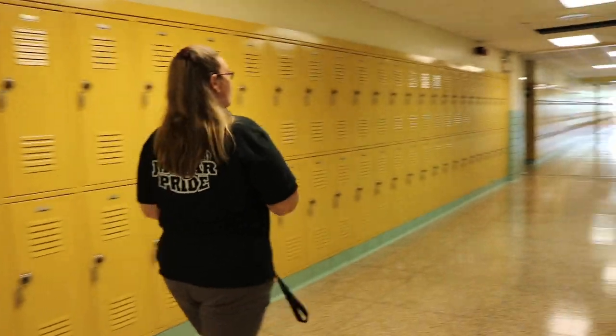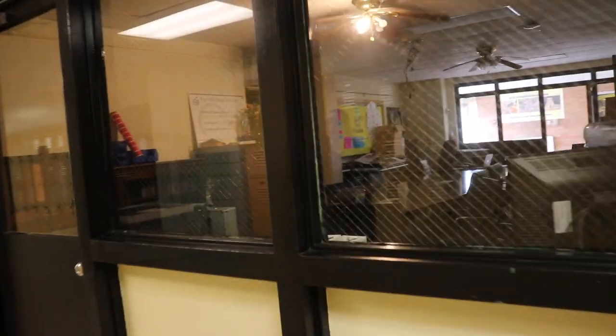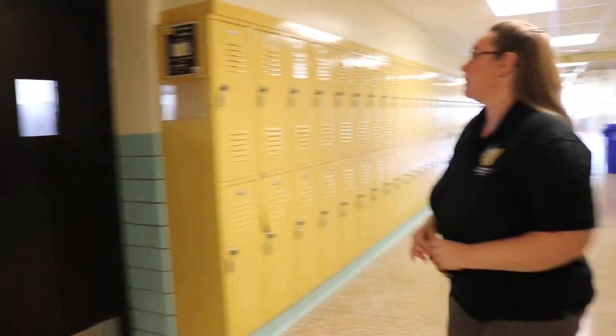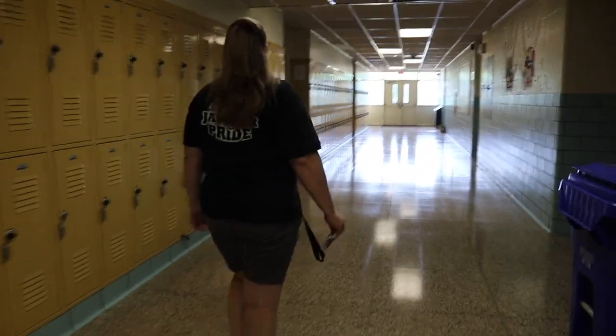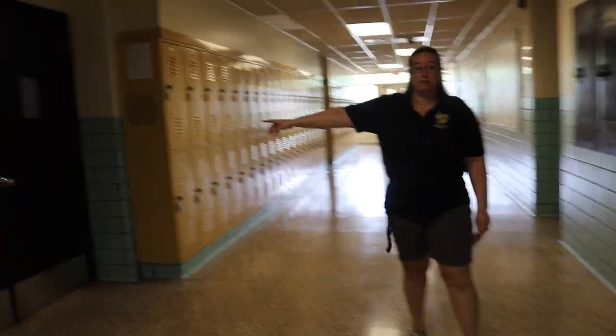We come down this way along the sixth grade hallway. The first room we come to is our data room — an important room where leaders of the school, as well as people from the board of education, come to talk about student data and how we can better serve students. Walking down the hallway, we have a sixth grade science classroom and two regular classrooms for sixth grade. Continuing down, we have another science classroom, and directly across from that is an AVID classroom. If you have AVID on your schedule, this is where Ms. Murray and Dr. Davis's classrooms are.